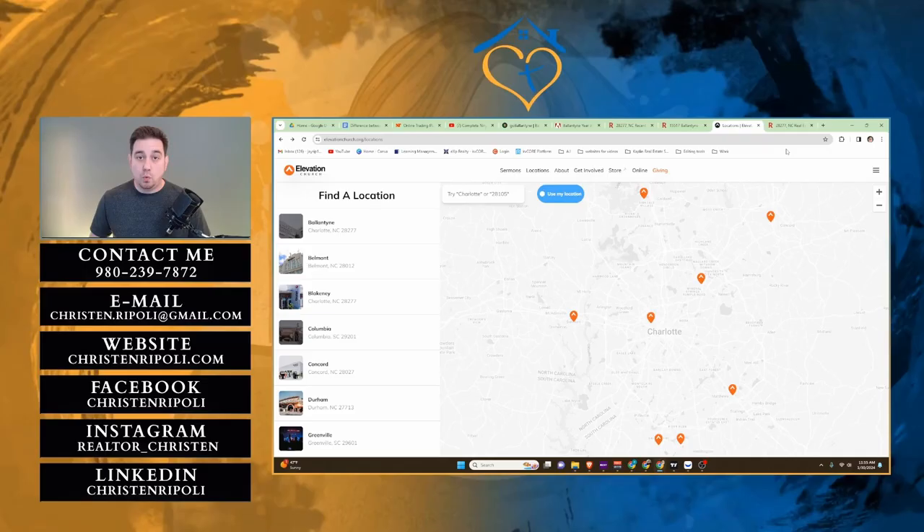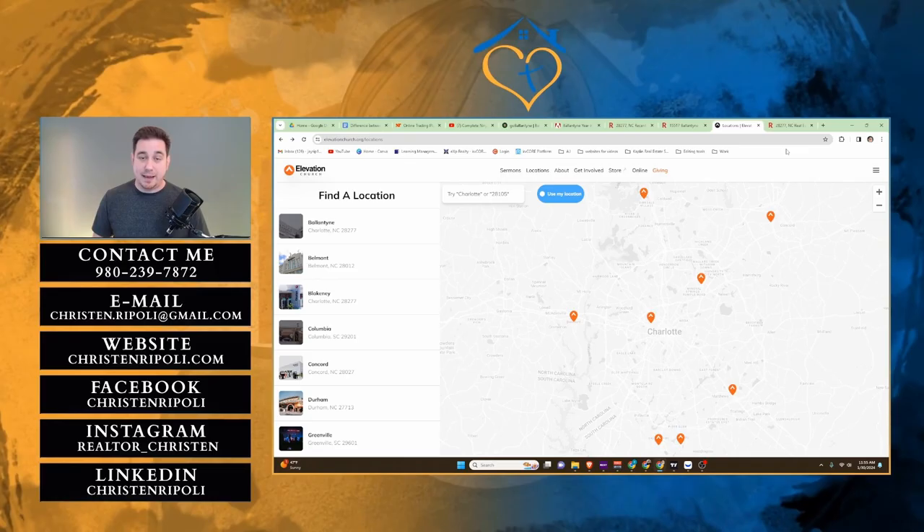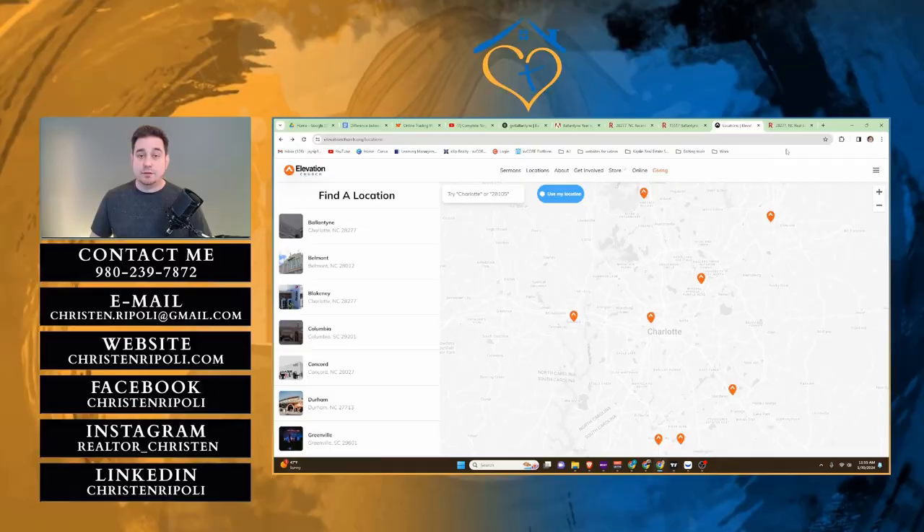One more quick thing I wanted to bring up before we go into Ballantyne Reimagined: Elevation Church is actually housed right in Ballantyne. That's their main campus — that's where Stephen Furtick preaches every time he does. So if you're interested in a certain church and you like Elevation, that is located right in downtown Ballantyne.